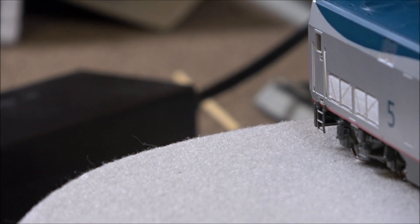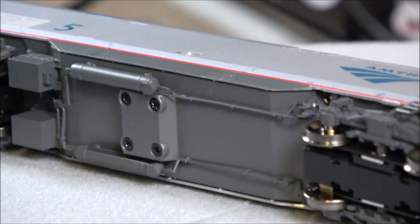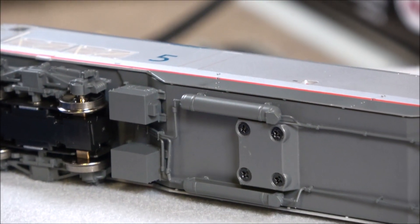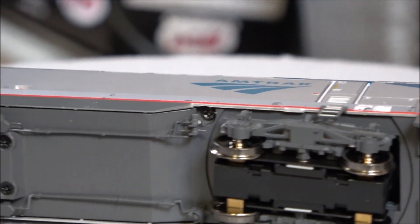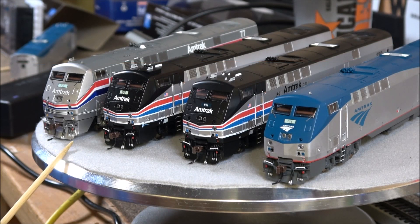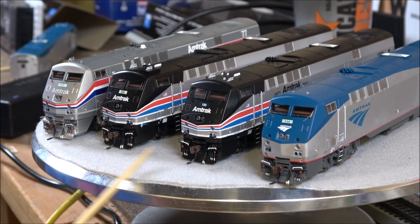Those are basically the details of the locomotive - a full 360. I will show you the bottom detail because there's detail down there too. There's some plumbing, air reservoirs, battery boxes, and compartments. It really shows that this is a good Genesis locomotive. In the end we have, as delivered, Phase 3, and in the center we have Phase 2 - the heritage locomotives.